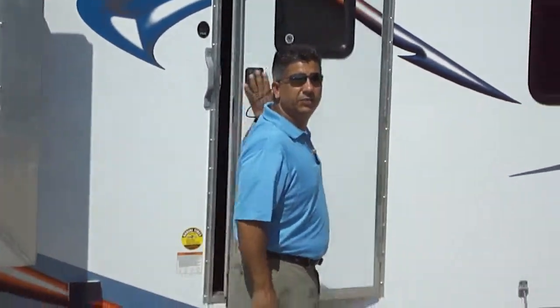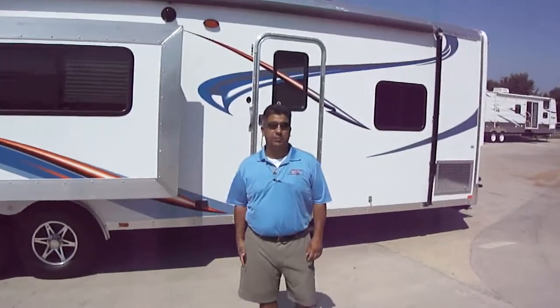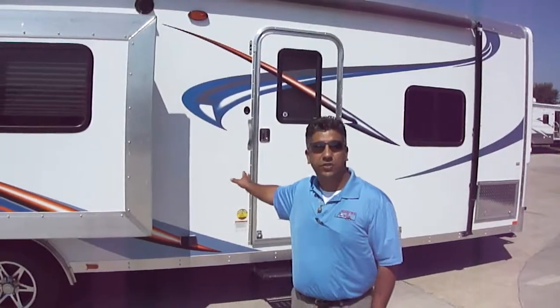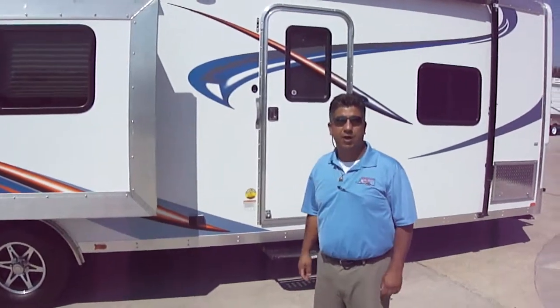Hi. Welcome to a bunch of RVs in Texas. We would like to tell you a little bit about our new Work and Play 2013 models. I'd like to show you around and see what you think of them. Here is a 2013 Work and Play by Forest River — it's a model 30WRS.